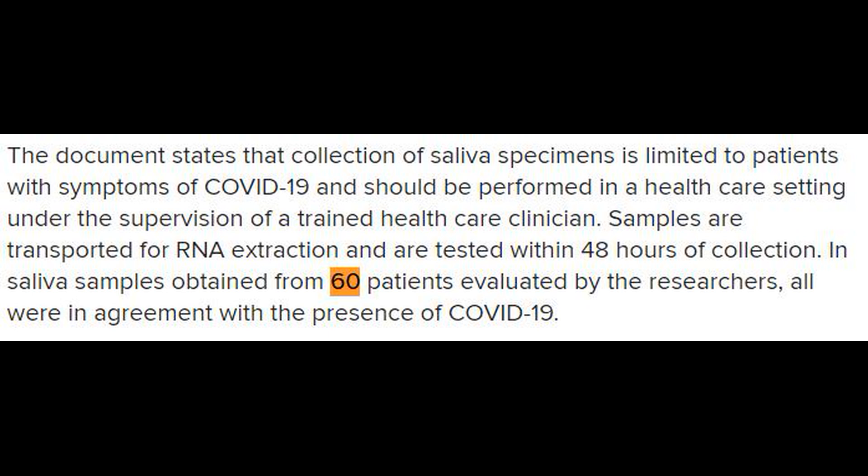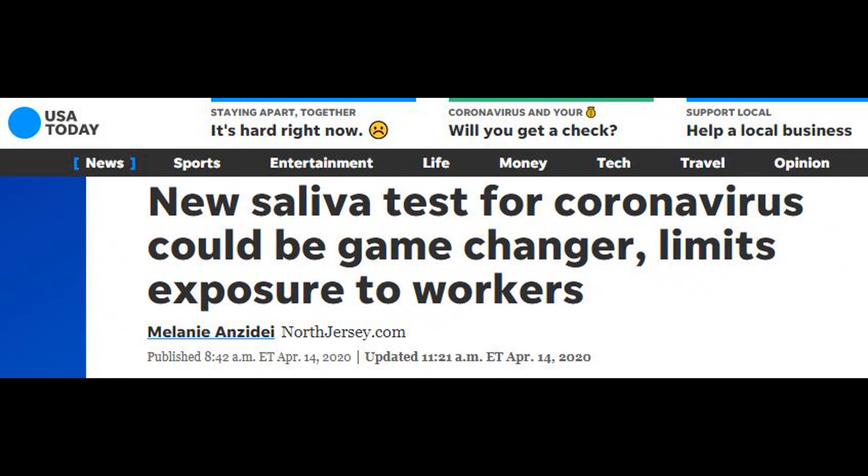The agency notes that independent testing by the New Jersey State Health Department of 10 samples agreed with RUCDR's findings. USA Today also reports that the saliva tests could be given to patients as soon as April 15. Until further notice, the tests can only be administered by RUCDR in New Jersey.